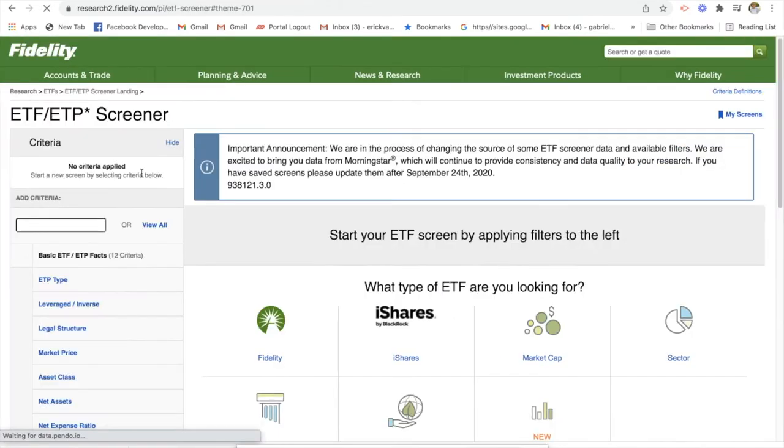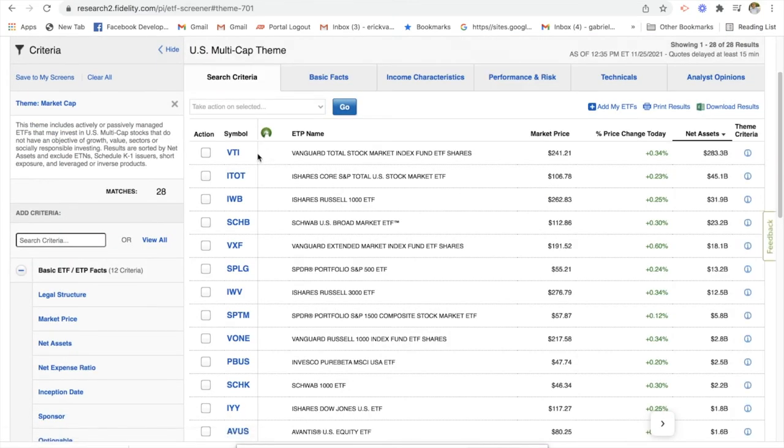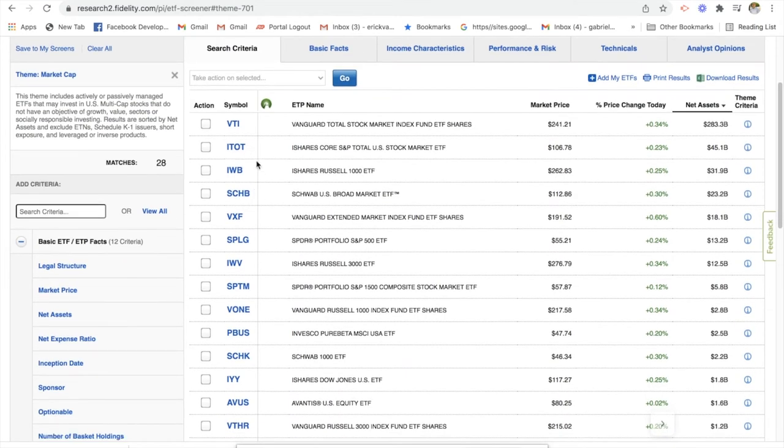We can look at multi-cap and Fidelity will give us a list of all the different options. The research is not as upfront as with mutual funds — you have to do a little bit of research on these funds. The first one that comes up is Vanguard Total Stock Market Index Fund. It requires a little bit more research, but all of these ETFs are diversified baskets of stocks.